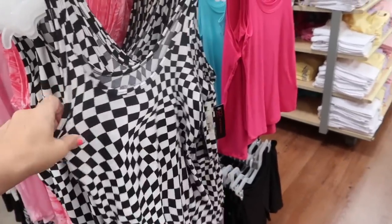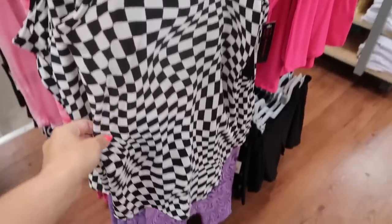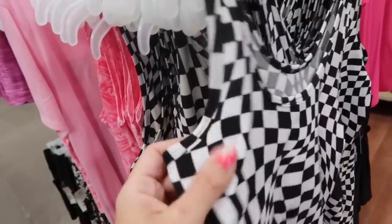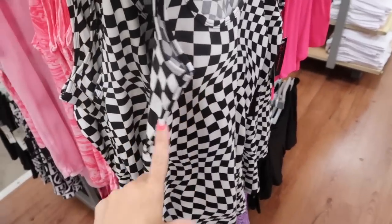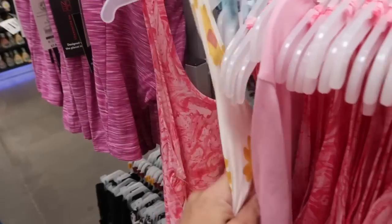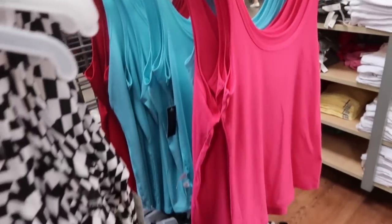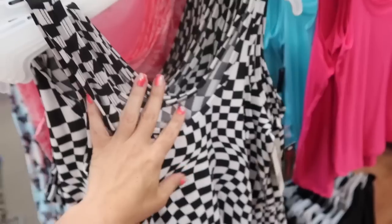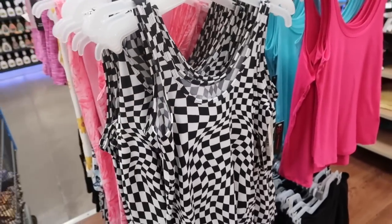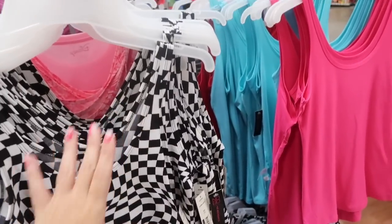Also seeing new prints and colors in the No Boundaries tank top. These have thicker straps, a scoop neckline, really nice and fitted, in a microfiber kind of material. Colors include black and white check, pink tie dye, skull print, daisy, and on the other side solids in pink, blue, and red. I'm not seeing the price, but I think online they're around $3-4 — you have to get three for a certain price, like maybe three for ten.